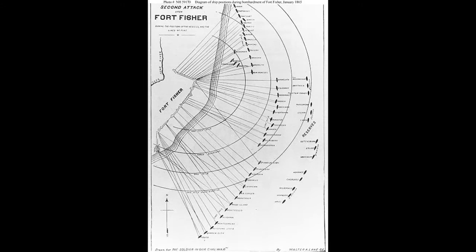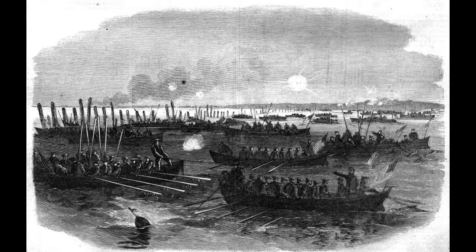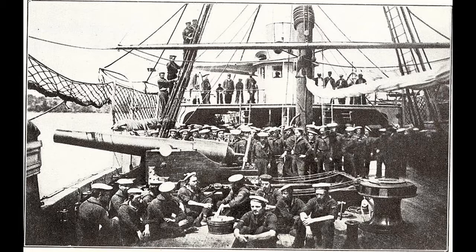At 8 a.m. on January 13th, Porter's ships began to bombard the fort as Terry's landing forces commenced their landing at 8:30 a.m. Terry landed north of the fort like the previous attempt and assessed the situation while defending both his front and rear flanks, as Confederate forces were nearby. On January 14th, Terry looked to establish a strong hold on the fort and returned to Porter's ship briefly to consult him on attack plans for the next day.